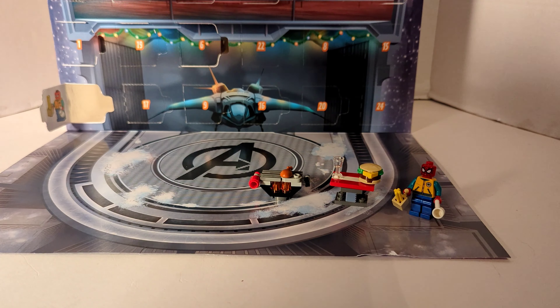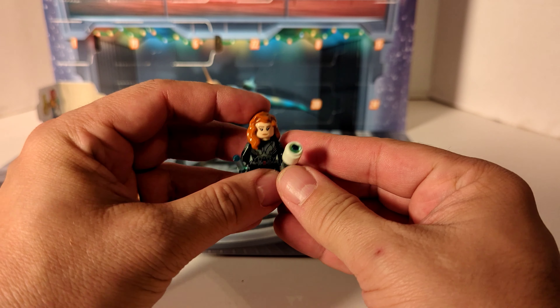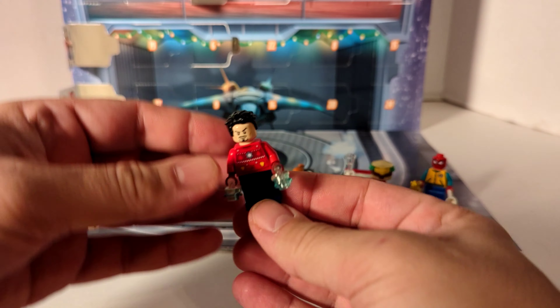Day four is Black Widow — Natasha Romanoff — and I'm going to call these shock sticks. Day three is a Christmas wreath, but I saw somebody call this the holo armor Christmas wreath, so that sounds good. Day two are the blast effects power elements. And then day number one is Christmas Sweater Tony Stark.